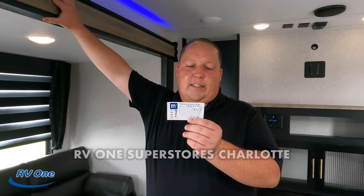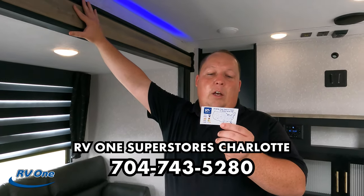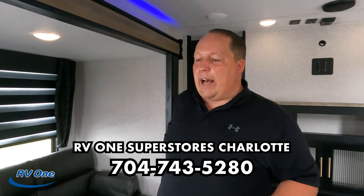That's the review! Thank you so much to RV1 of Charlotte, North Carolina — 704-743-5280. Give them a call and tell them you saw it on Matt's RV Reviews. We have links to their website down below. If you enjoyed this video, please like and subscribe. Don't forget to subscribe to Will and Jen's YouTube channel too for behind-the-scenes content. And let us know in the comments whether you like or dislike the zebra blinds — we need to settle that debate!